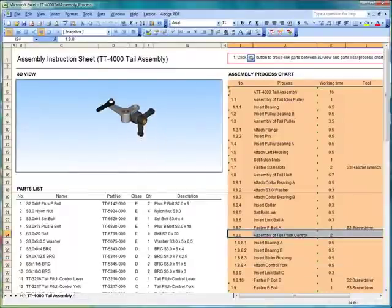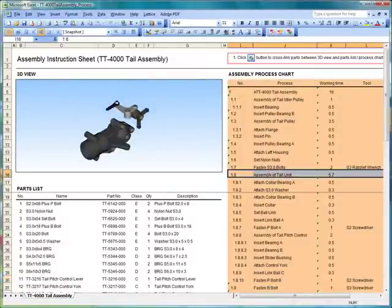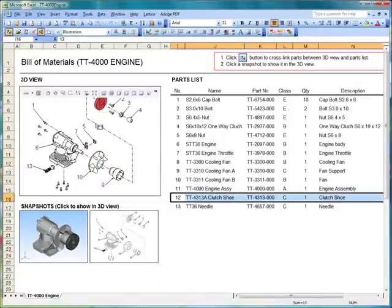Our technology delivers the power to communicate all aspects of engineering and manufacturing data throughout each phase of design to manufacture using standard formats such as Excel spreadsheets. Here, we demonstrate the simplicity and enormous power of work instructions and 3D parts lists in an Excel spreadsheet.